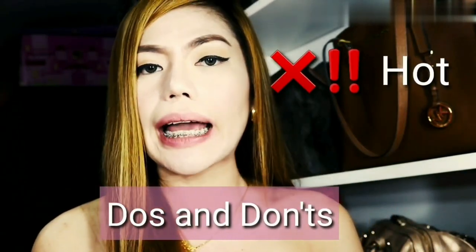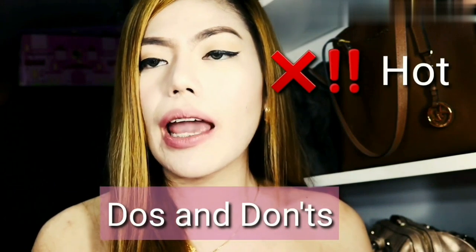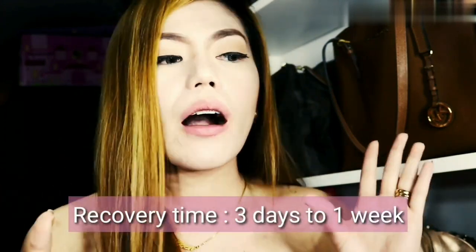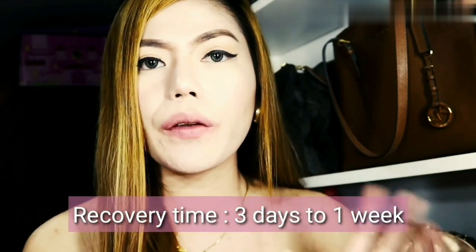We talked about the do's and don'ts. He said don't eat hot foods yet, and tomorrow you can eat anything you want. The downtime will be three days to one week. You can still see a little blood right now, but it will be gone after three days to one week, so don't worry.